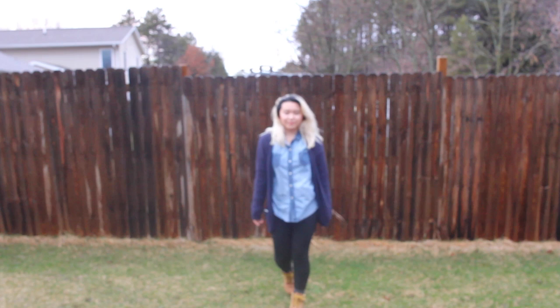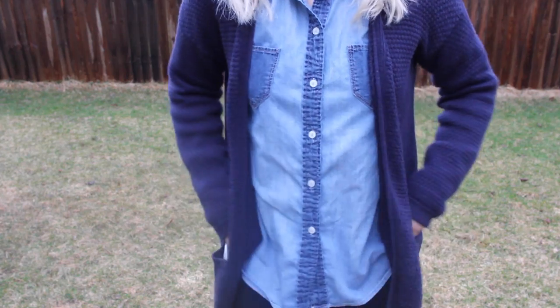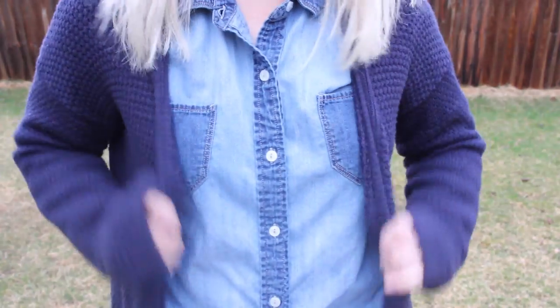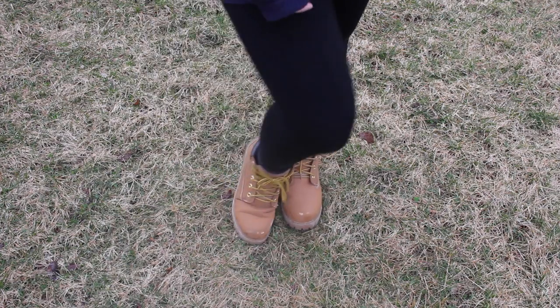For Thursday, it was super chilly this day so I decided to wear this outfit. It's super comfy and laid back. I am wearing a denim button-up long sleeve, and over the top I am wearing a blue open-knit cardigan. It's so comfortable and it keeps me so warm. For my shoes, I am just wearing these knock-off Tim look-alikes from Forever 21.